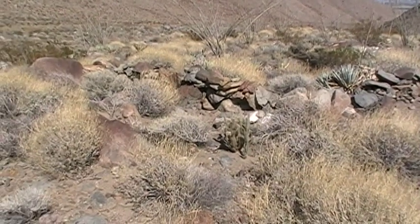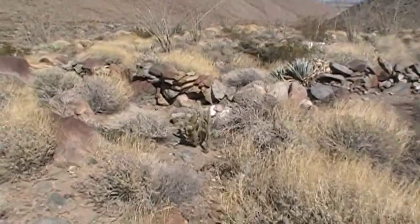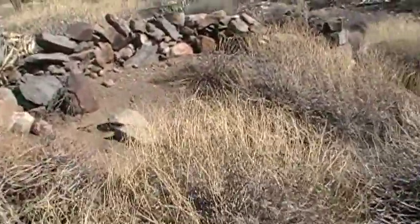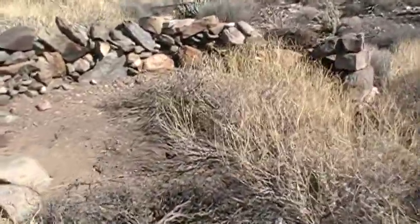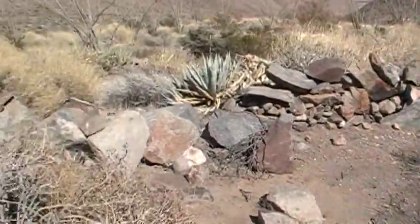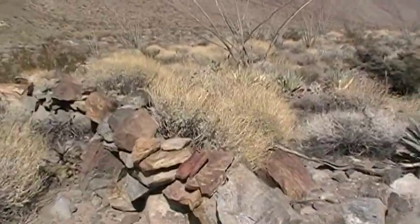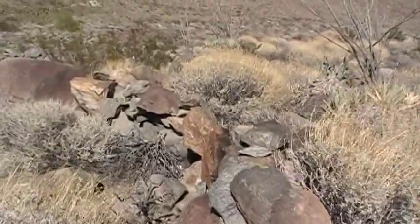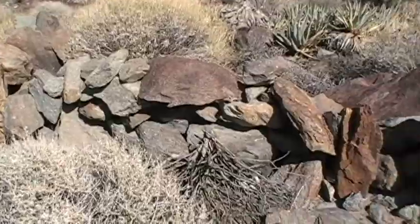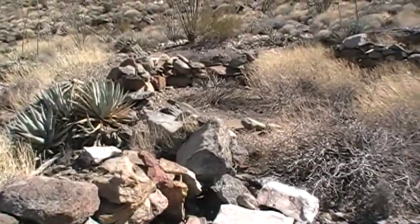I don't know how old these are. I did see some petroglyphs coming up. I found the old trail — a very worn down trail. I found a few pot shards. I don't know when these were put up originally, but they're here. I found them. You can see the wall — rock walls here.